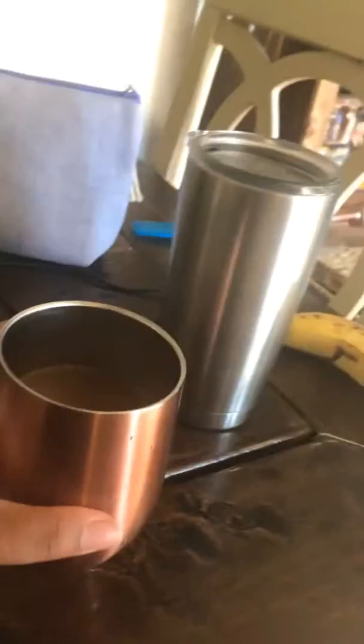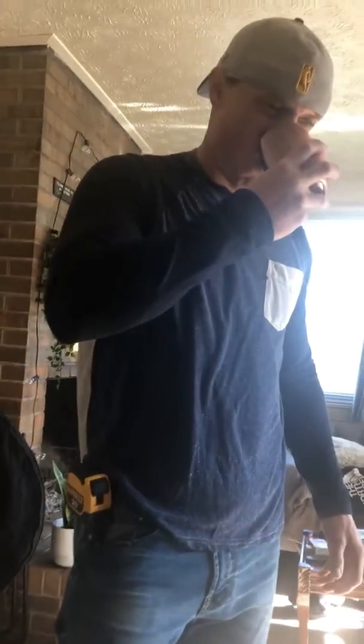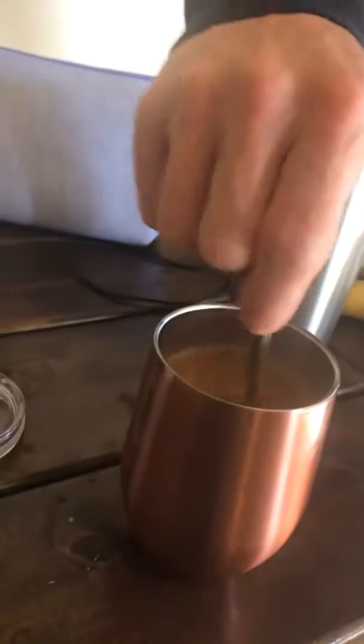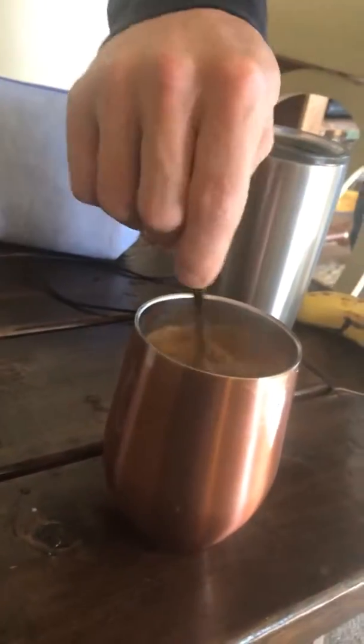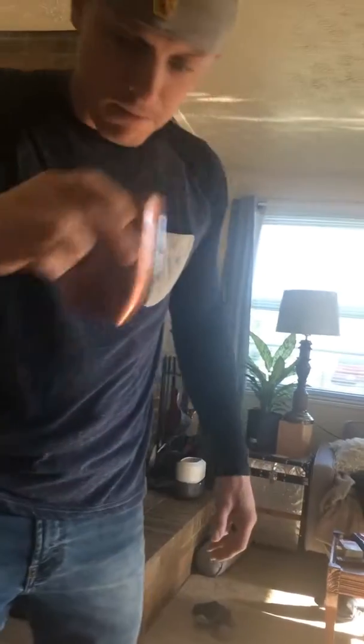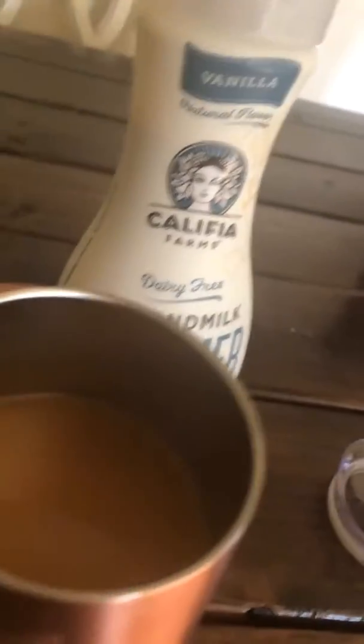Alright, moment of truth — let's try it. Let's make this a quick review because I have to get to work. Does it need more creamer? Yes. Oh, from the first sip it's actually pretty light — well, that's interesting that it's light because it's actually pretty thick. Did you see me pouring it? It's pretty thick.